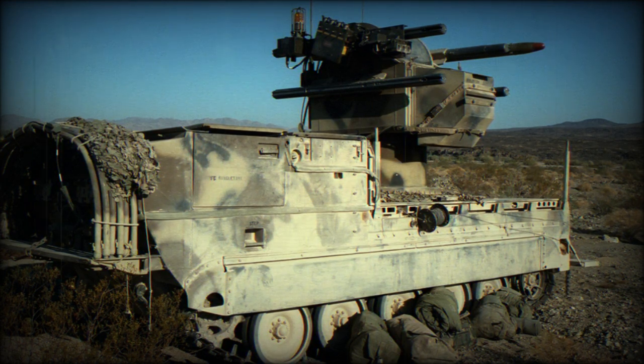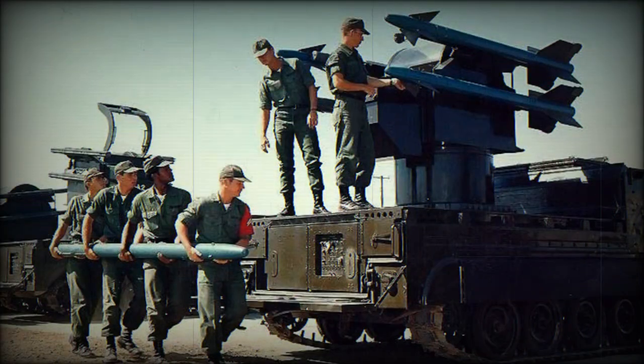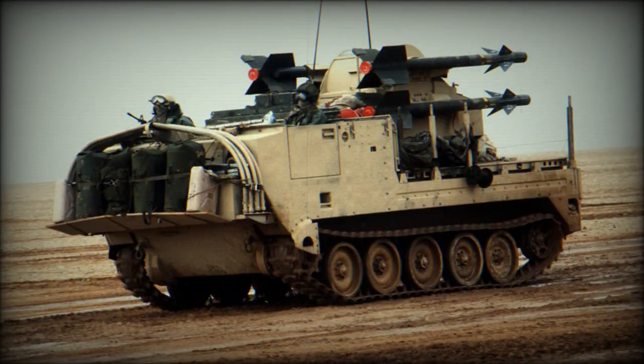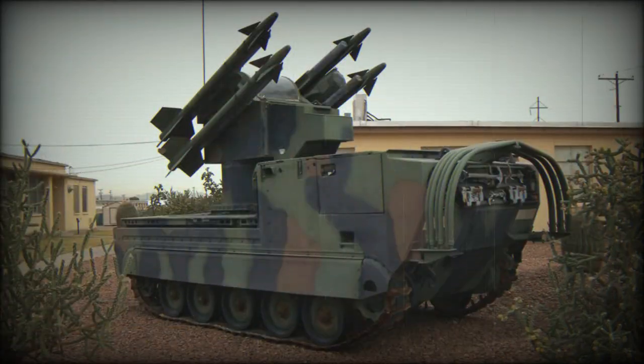The launch vehicle for the Chaparral is the M730-based M48, as described above. It has mobility virtually equal to the M113 and M548 series vehicles it is derived from, including air transportability in C-130H Hercules and airdrop capability. It is fully amphibious without preparation, propelled through water by its tracks. The cab and chassis of the M48 vehicle are armored and protected from small arms fire, shell splinters, blast overpressure, and most mines up to a 6 kg anti-tank mine.